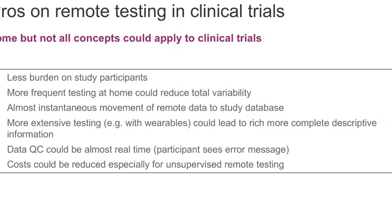There are lots of pros to remote testing. There's much less burden on study participants. You can get more data that would reduce total variability. You have almost instantaneous movement of the data you collect to your EDC or database — there's not a backlog of data entry. There's a potential for more extensive testing with wearables or devices that can lead to a more constant and richer description of the patient. The QC process can be done almost in real time, particularly with a web-based platform — if the patient or caregiver inputs something, they can see an error message right away. And cost can be reduced — while development has a cost, in the end it's more cost-effective to have some data collected remotely.